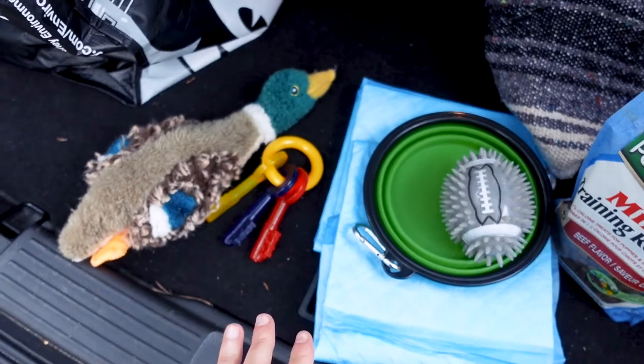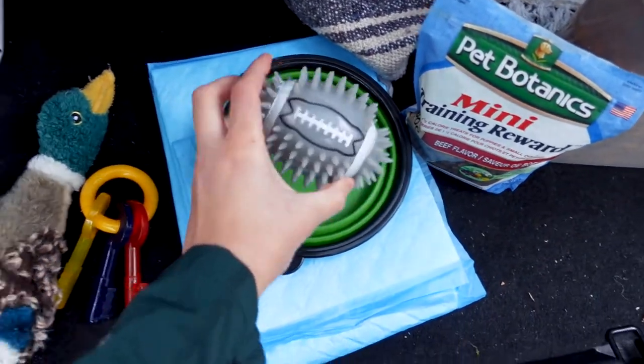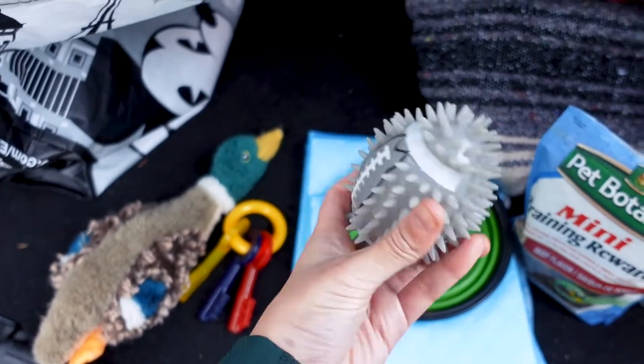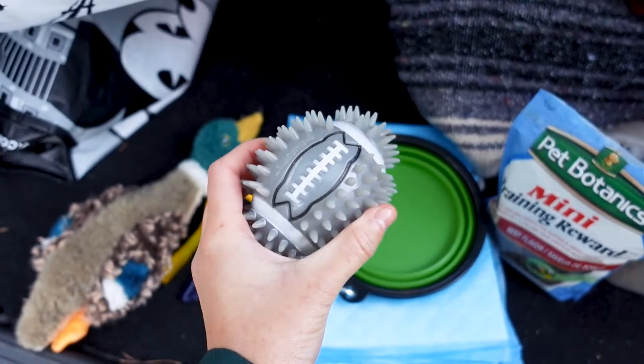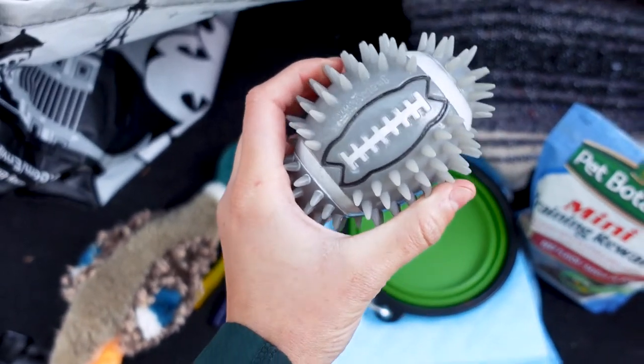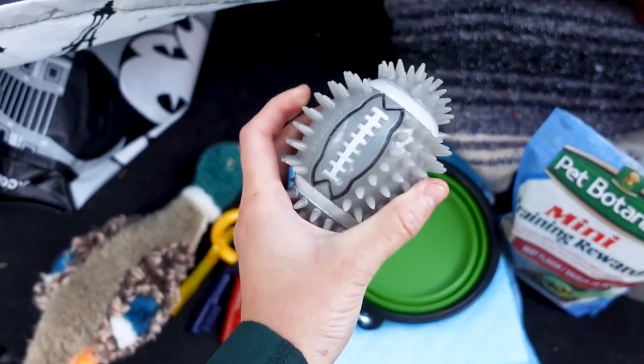So you need something hard like these Nylabone keys. I've also noticed that when he is loud and barking, it helps to have a squeaky toy because sometimes I feel like he just wants to make noise. So if you give him something like this, he'll chew on it and it'll squeak, and believe it or not it's a lot quieter than his barking and it won't bother any neighbors late at night or even during the day.